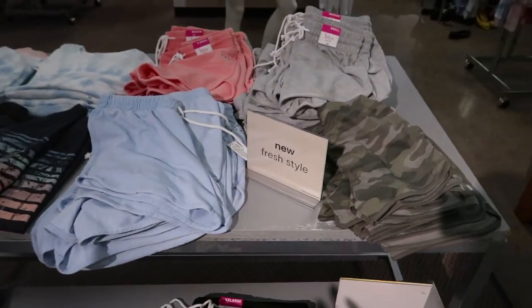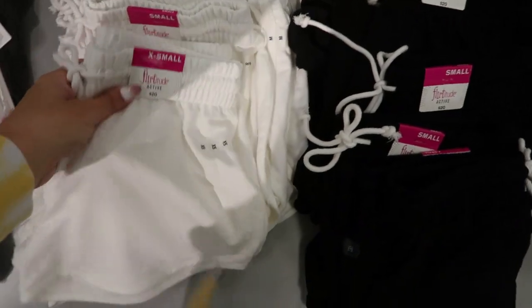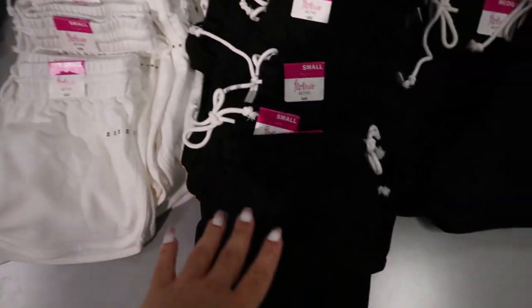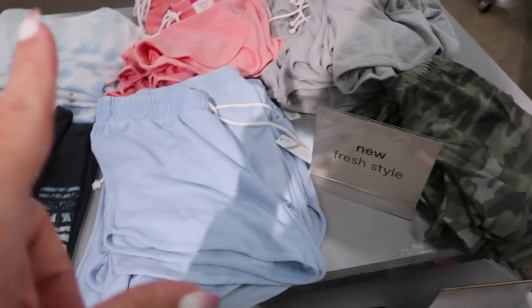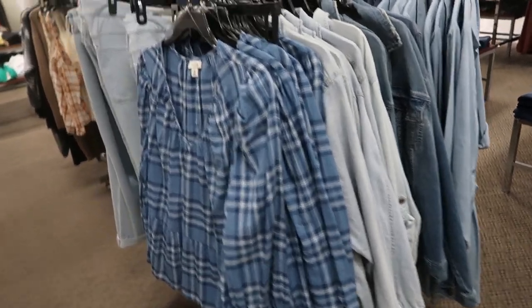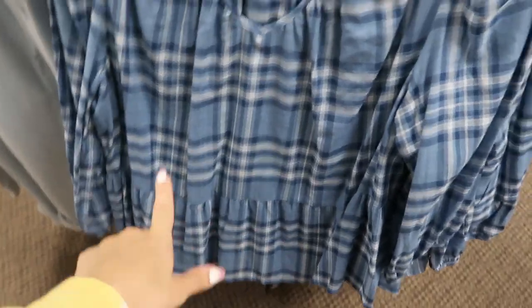It looks like they put some more soft shorts out. White is always the first to go — they're $20 each. There's white, black, washed out black or darker gray, blue, coral, and camo.